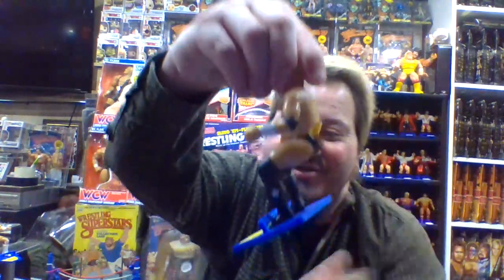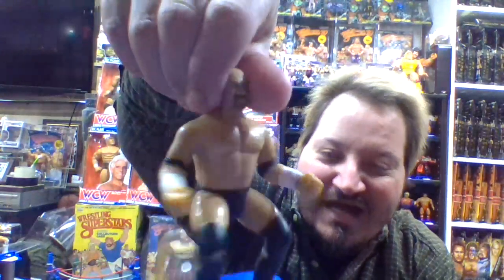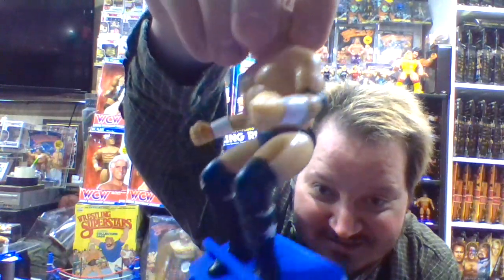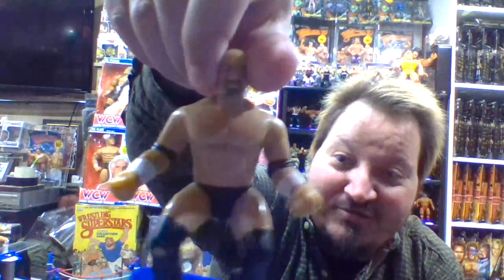This is Stone Cold Steve Austin. I like the detail of the Texas star on his boots — I think he's from Austin, if I'm not mistaken, so that's pretty cool. I like that a lot.